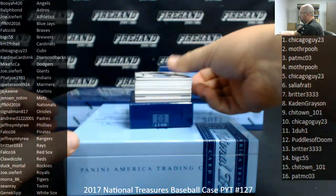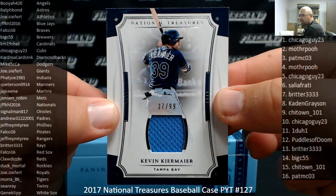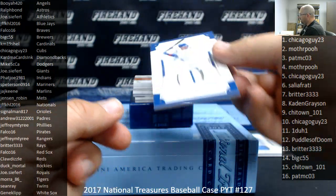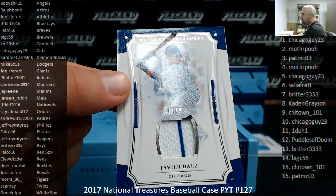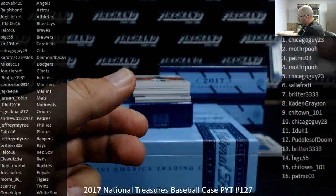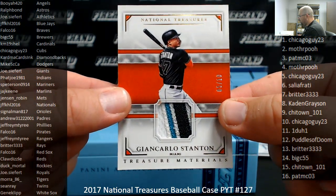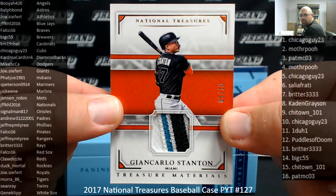Alright guys, here we go. Good luck. Starting with the Kevin Kiermaier jersey, numbered 99 for the Rays — Rays going to B. Ritter. Numbered 99 for the Cubs, jersey Javier Baez — Cubs going to Chicago Guy 23. Got a Treasure Materials numbered 5 out of 10, Giancarlo Stanton, Miami Marlins — Marlins belong to JAJ Keene.